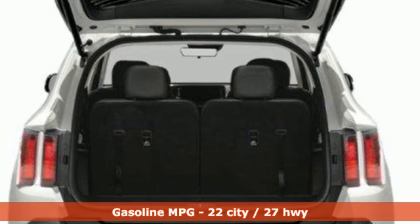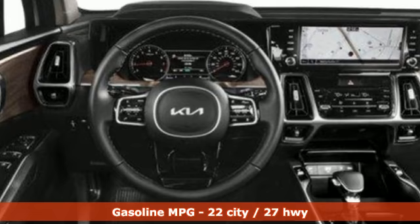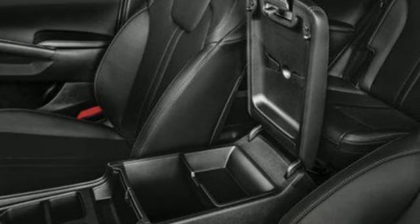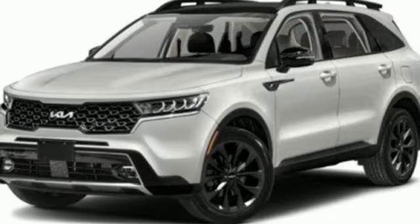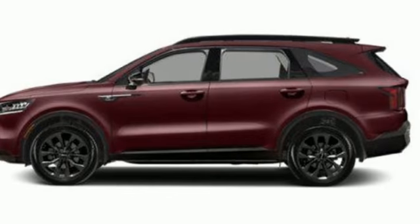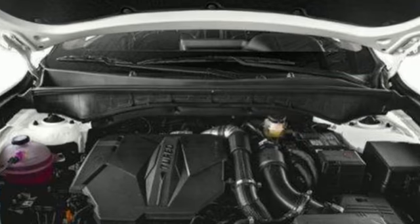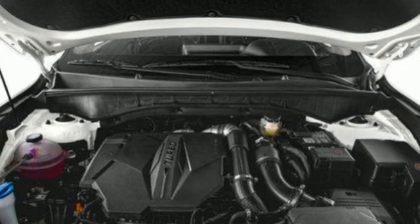Intercooled turbo inline four-cylinder engine. Dual zone climate control. Integrated navigation system with voice activation. Rear parking sensors. Voice activated climate controls. Inductive device charging. Streaming audio. Hands-free liftgate. Doors and push-button start proximity key. And steering assist cruise control.